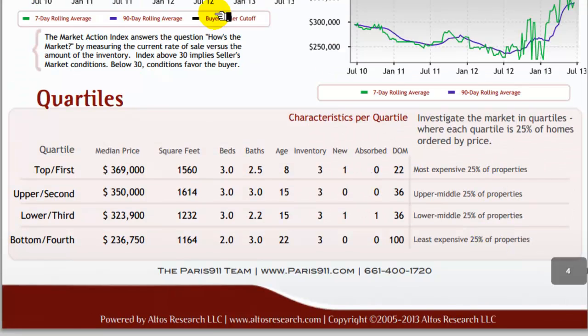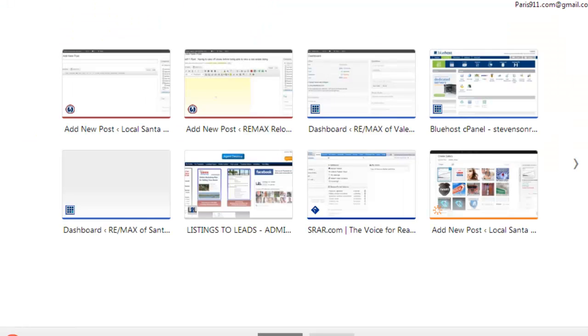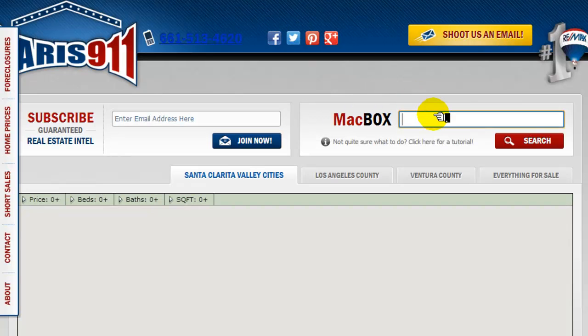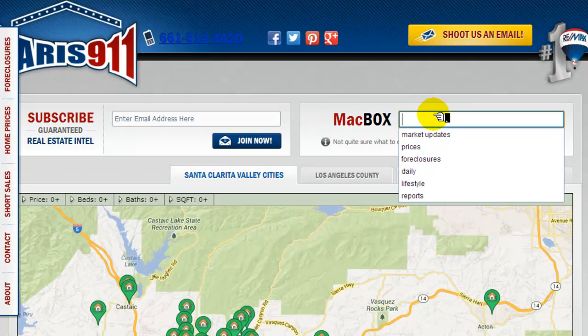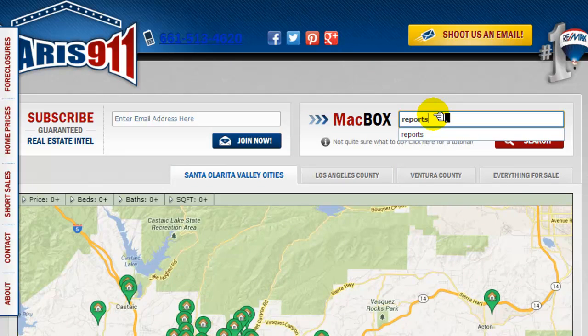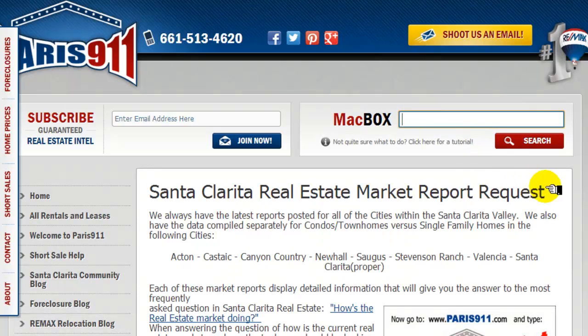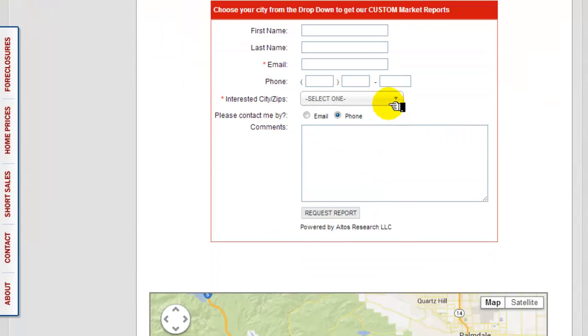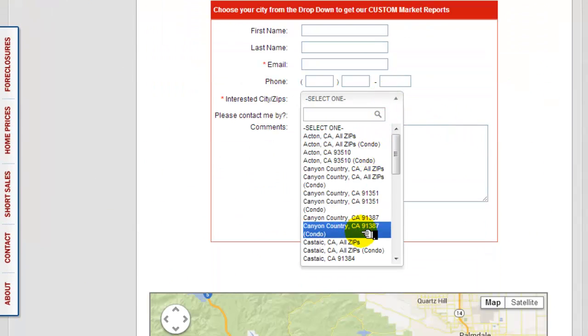One of the things I wanted to show you, as I did on our other video with reference to single-family residences, is how you can get a grasp as to where the prices are. This is our main website, paris911.com. When you get a chance, you can get these reports by typing in the word 'reports,' and then you'll be able to come down here and look at this particular widget.